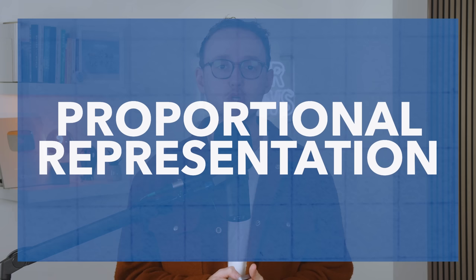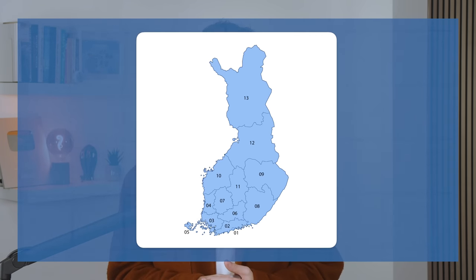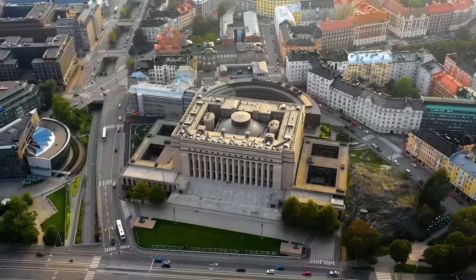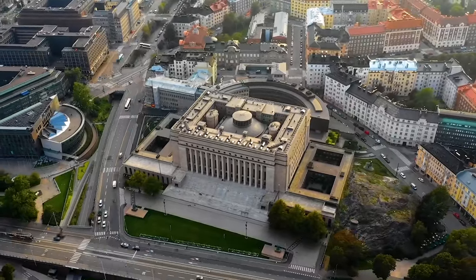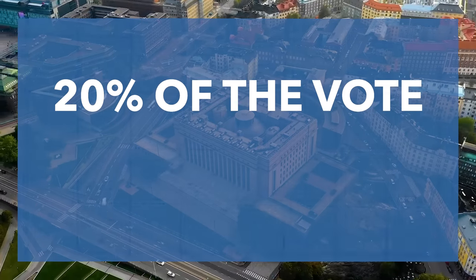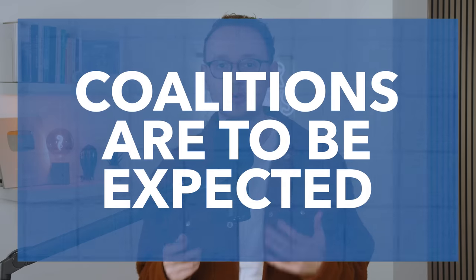For these elections, Finland uses a proportional representation system over 13 multi-member constituencies to select 200 MPs. Because the number of MPs in each constituency is proportional to the constituency's population, Finland's parliament usually reflects the electorate's vote share — so if a party gets 20% of the vote, chances are they'll get about 40 seats, plus or minus a few. Because of this proportional representation system, coalition governments are the norm.